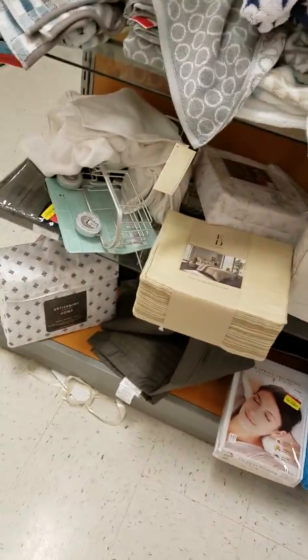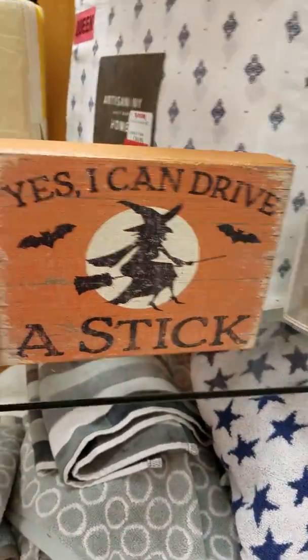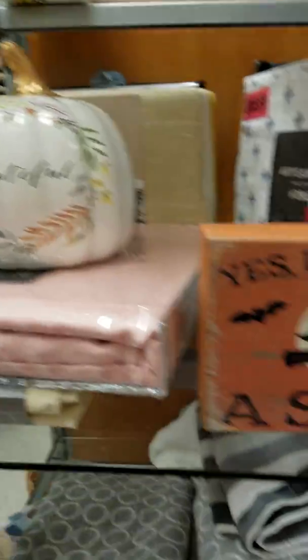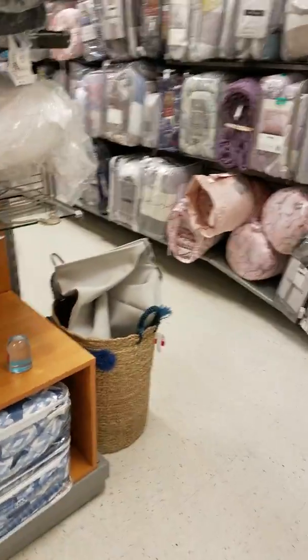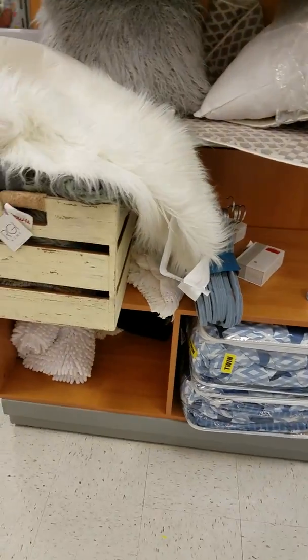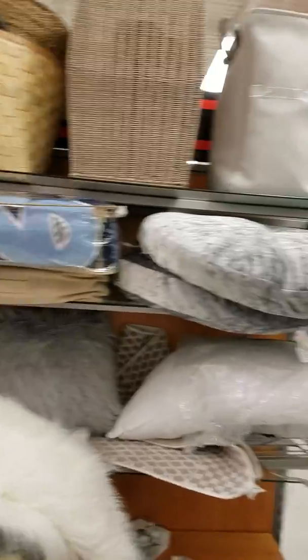Kate Spade sheets! But I'm definitely getting my pumpkin — look at that, how pretty. That's definitely mine. Let's see what's on this side — it's some twin size comforters and some fluffy pillows.